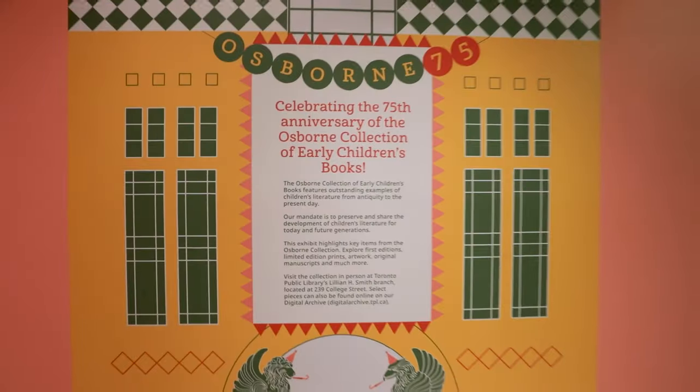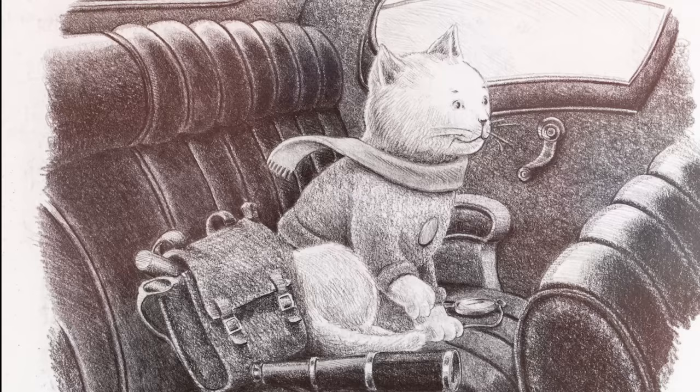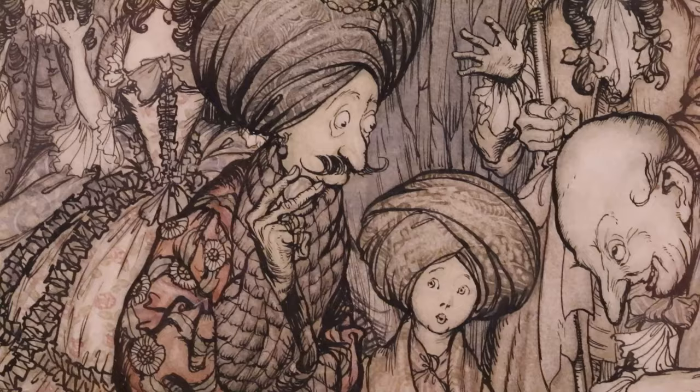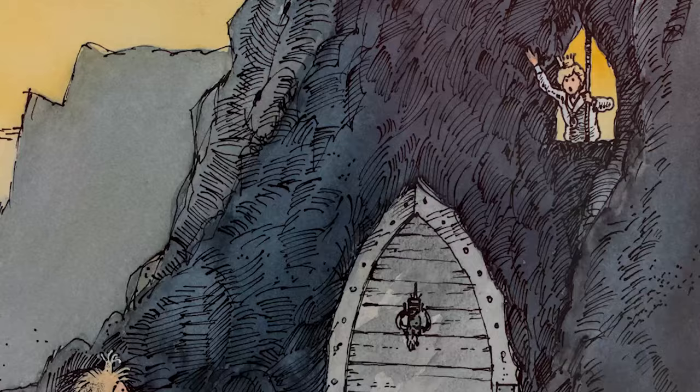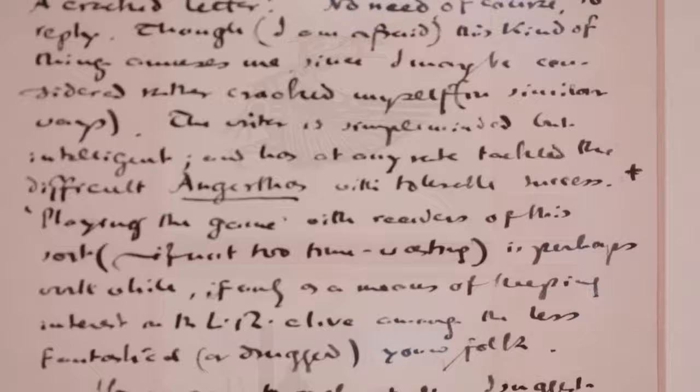Osborne 75 is a free exhibit celebrating the library's 75th anniversary of its Osborne Collection of Early Children's Books, one of the finest public research collections dedicated to children's literature. The collection contains over 90,000 items including manuscripts, art, toys, limited edition prints, ephemera, and more.